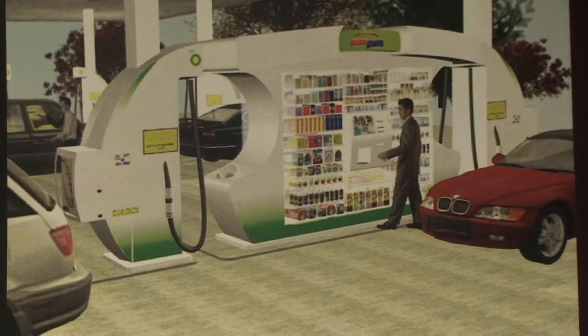This is an unmanned environment, obviously. You can see you just basically walk up to the kiosk and swipe your credit card.